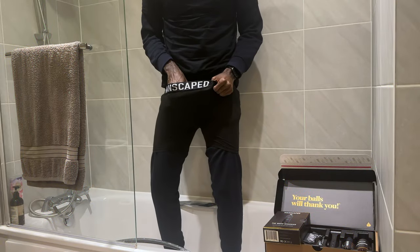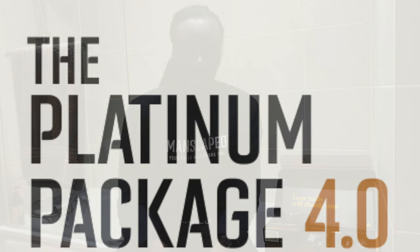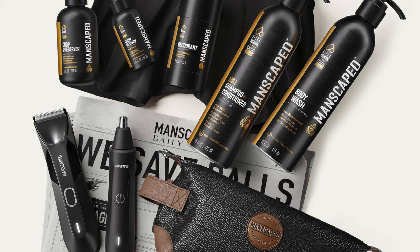You just caught me using the Lawn Mower 4.0 from Manscape in the shower. This little piece of engineering brilliance not only comes with an LED light so you can see exactly where you're grooming, but it's also waterproof. The Manscape Platinum 4.0 package is the one-stop shop for the man who deserves it all — it has everything you need to help you deck the halls from face to balls, just in time for the mistletoe season.